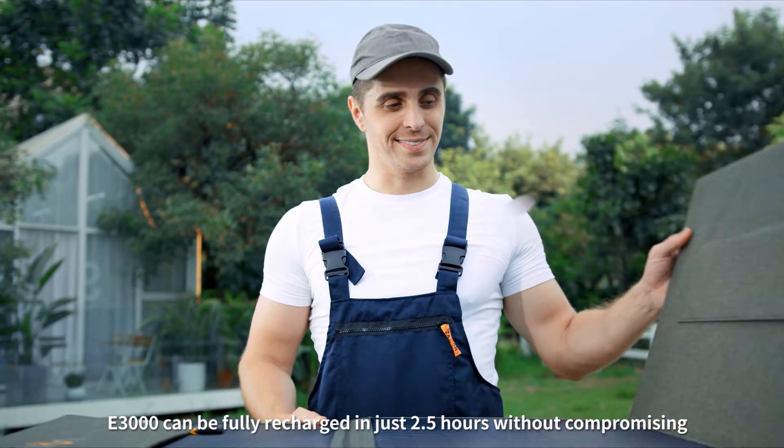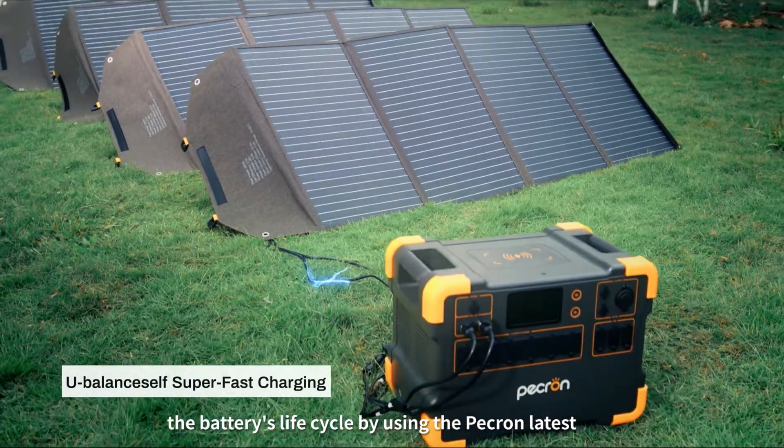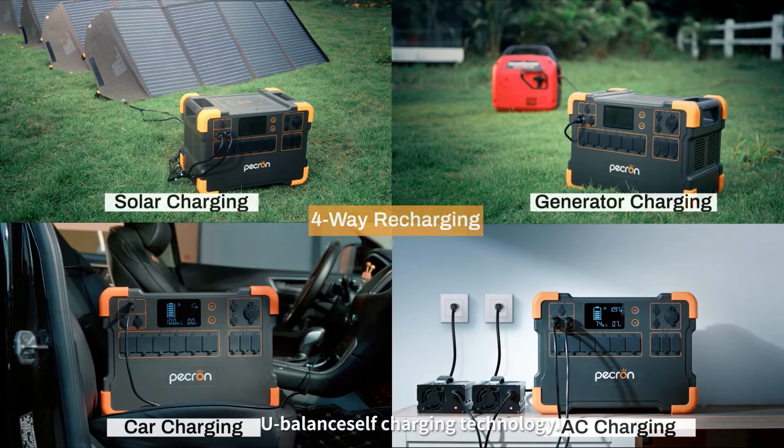The E3000 can be fully recharged in just two and a half hours without compromising the battery's life cycle, using Pekron's latest U-Balance Self-Charging technology.